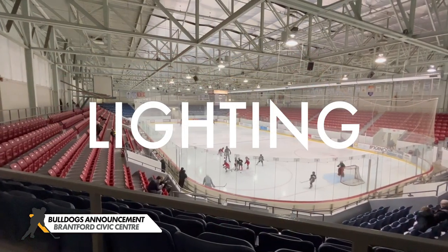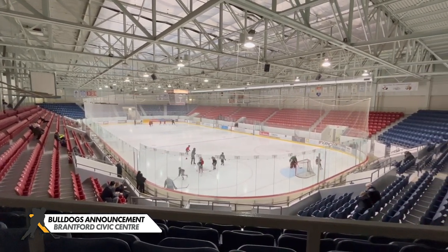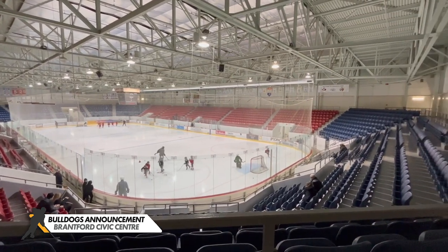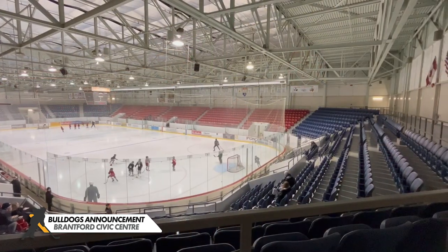What about the lighting in here? Most of the games are televised, right? The lighting's not adequate. The OHL has a minimum standard and it definitely needs to be upgraded — it needs to be almost triple the light levels that we have now. So it's one-third as bright as it should be right now. That's right.